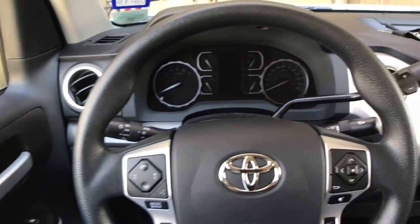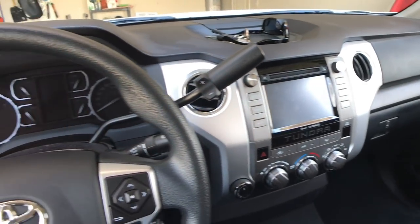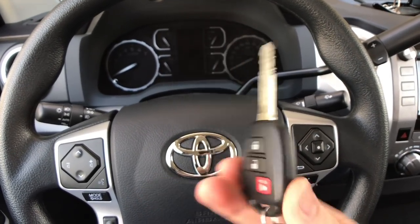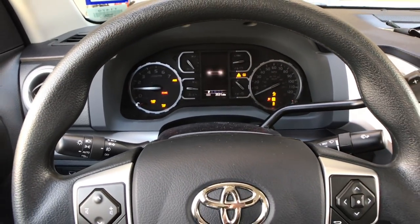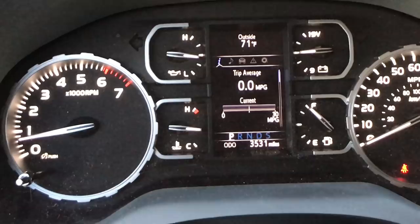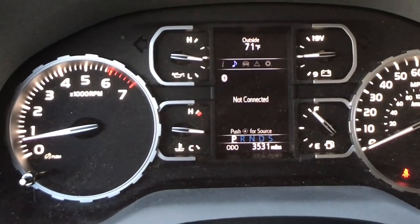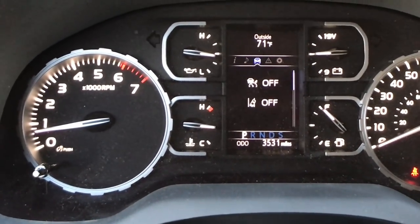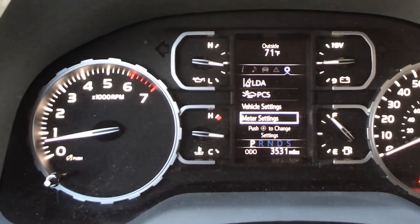The first thing you'll notice when you get into the Tundra is that it's pretty utilitarian — everything's simple, decent layout, very upright, and you sit up pretty high. Toyota has a standard key and fob configuration here with no smart key. As we go to the center screen, it's pretty small but gives you the information you need: trip computer, a customizable digital speedometer, music information, cruise and lane departure alert settings, custom maintenance messages, and customizable settings.